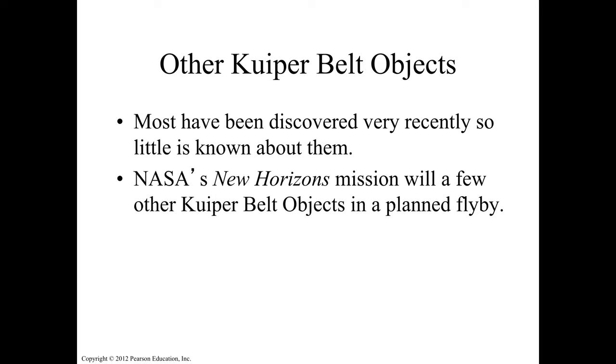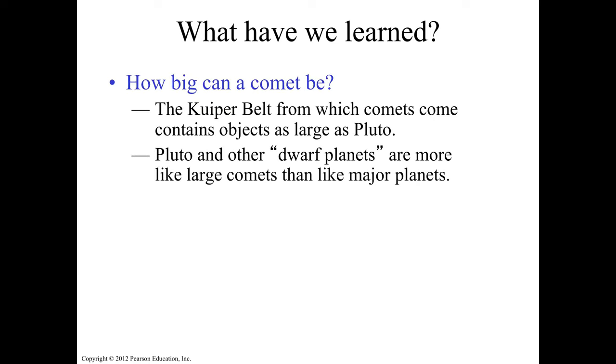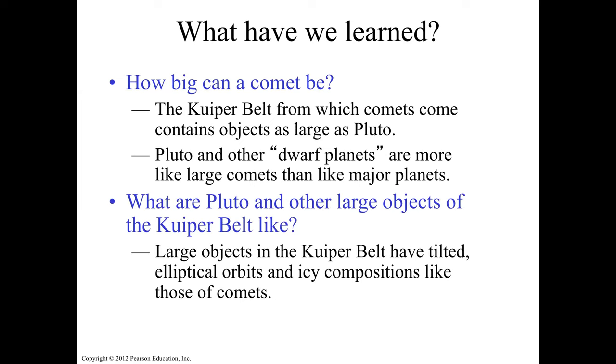NASA's New Horizons mission is doing a flyby of some of these Kuiper belt objects right now. The Kuiper belt — from which comets come — contains objects as large as Pluto and Eris. Pluto and other dwarf planets are more like large comets than like major planets, which is why they are categorized as dwarf planets.